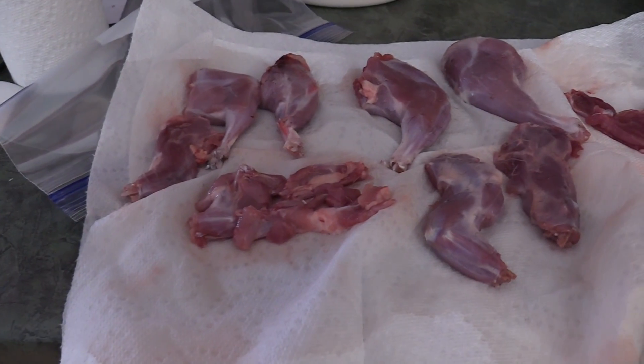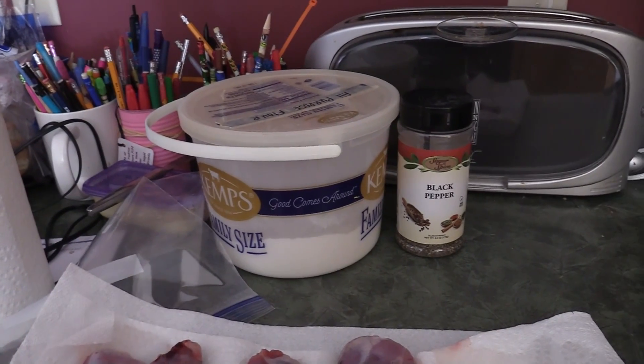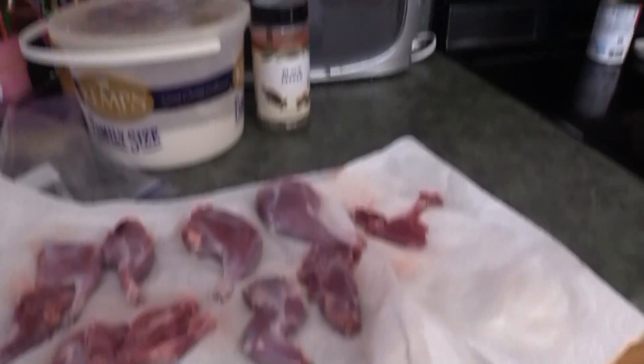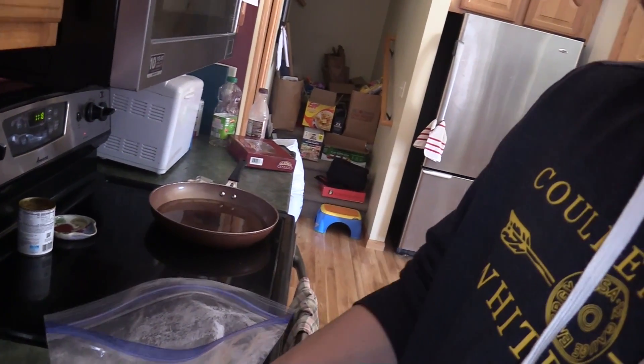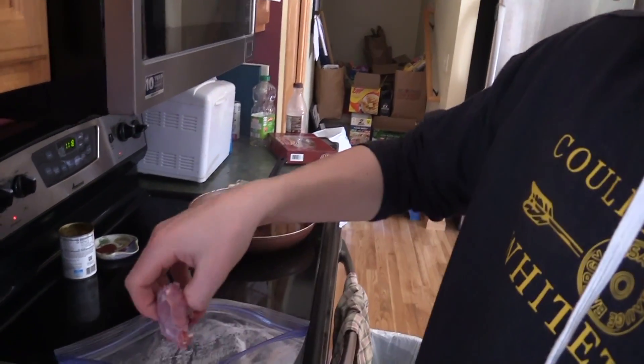Alright everybody, we got our squirrel all nice and ready to go. We're going to put it in our all purpose flour and black pepper mixture and put it in the grease. Stay tuned. Alright everybody, we're going to put our first batch of squirrel in — one, two, three, four. Let's start with that. Stay tuned.